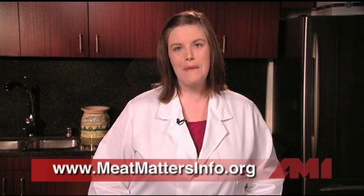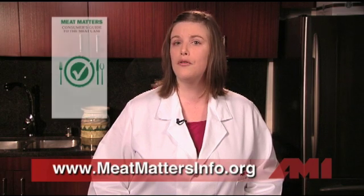When all of this meat is trimmed off the carcass, the remaining pieces of meat that are too small to be consumed as chops and roasts are known as lean pork trimmings. Pork trimmings are combined with fat trimmings and ground to make ground pork. For more information about pork cuts, visit us online at www.meatmattersinfo.org and download our free brochure, A Consumer's Guide to the Meat Case.